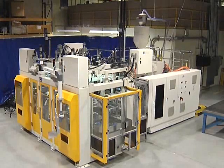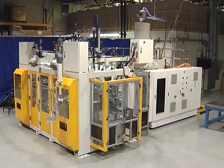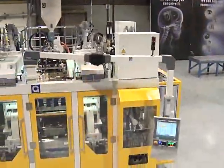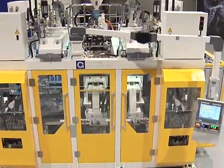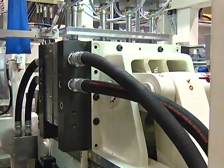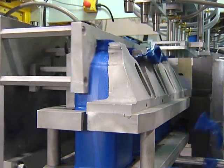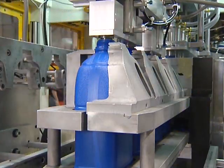GEC's shuttle blow molding machines process a range of containers, from small cosmetic and pharmaceutical bottles up to 10-liter or 2.5-gallon containers for industrial packaging. GEC's latest shuttle model, the SBG700, boasts horizontal clamp transfer on linear rails.